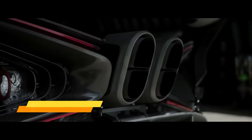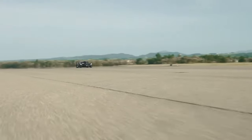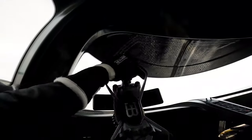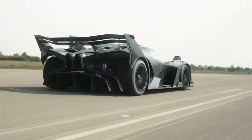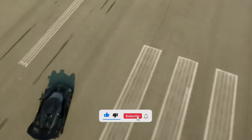The Bugatti Bolide is a track-only hypercar that redefines automotive performance, built around an iconic W16 engine. It's designed for maximum performance, featuring a lightweight carbon fiber monocoque, titanium fasteners, and 3D-printed titanium alloy parts as thin as 0.5 millimeters, all aimed at shedding weight and maximizing performance.